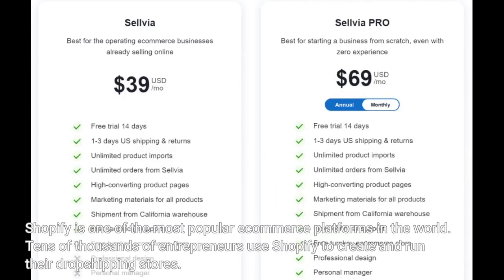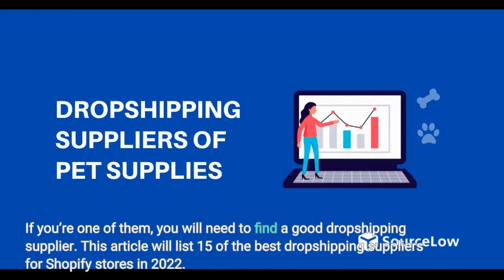Shopify is one of the most popular e-commerce platforms in the world. Tens of thousands of entrepreneurs use Shopify to create and run their dropshipping stores. If you're one of them, you will need to find a good dropshipping supplier. This article will list 15 of the best dropshipping suppliers for Shopify stores in 2022.